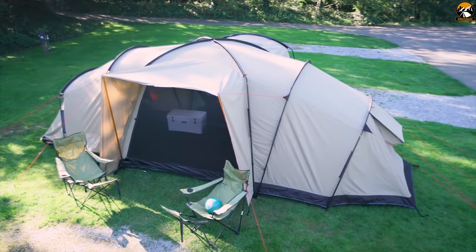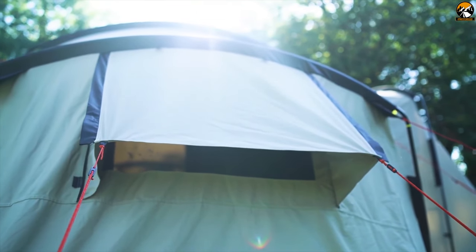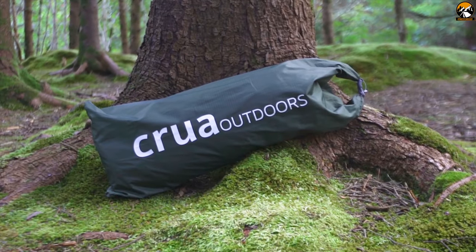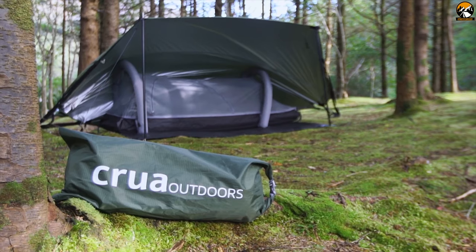A camping trip without a camping tent is unimaginable. But in order to get the optimum camping experience, you are going to need more than just a tent. Introducing Krua Modus, a 6-in-1 camping system that can take your camping experience to the next level.